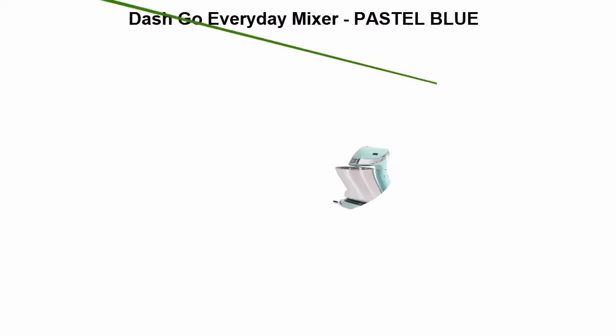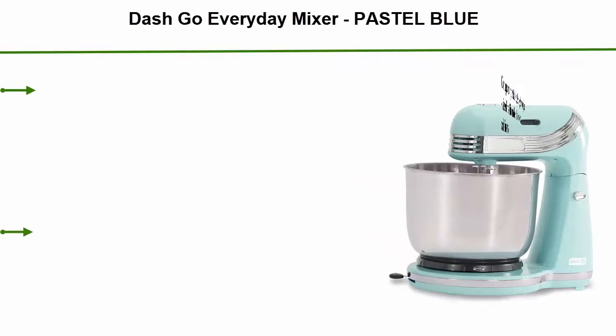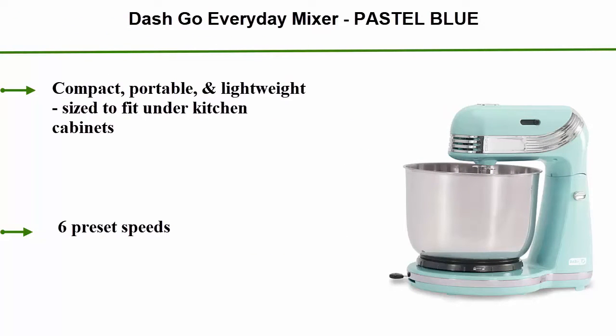Top 10: Dash Go Everyday Mixer in Pastel Blue. This compact, portable, and lightweight mixer is sized to fit under kitchen cabinets. It features six preset speeds and includes two dough hooks and two stir attachments.